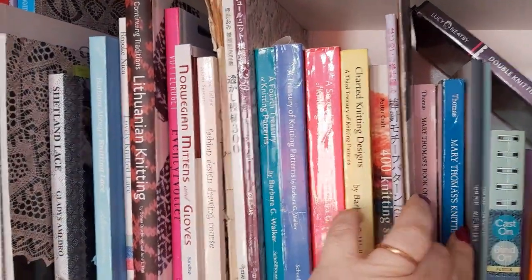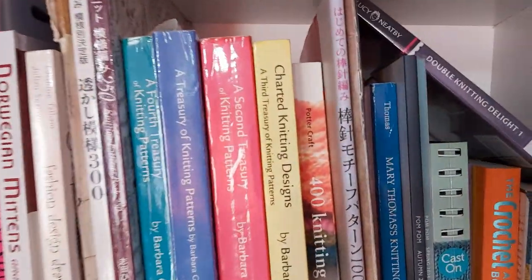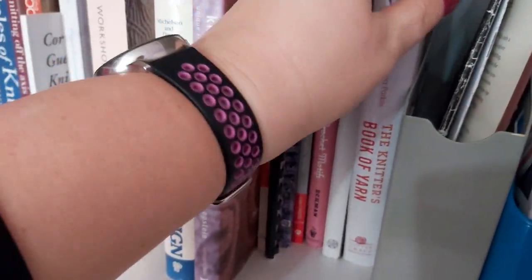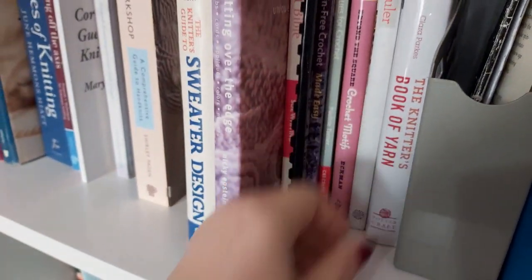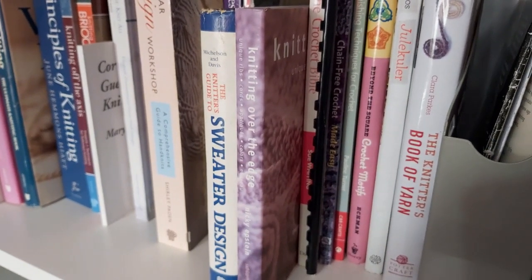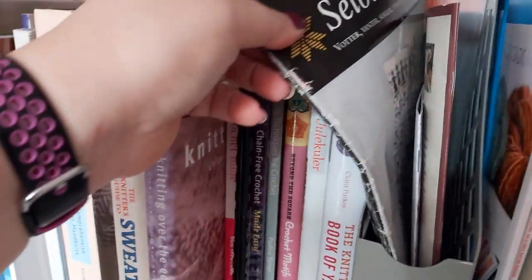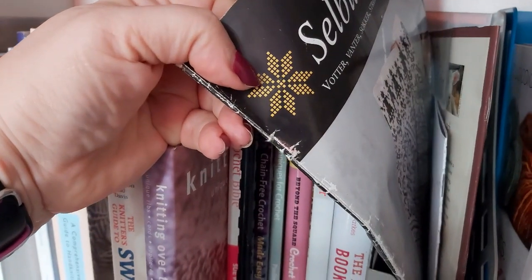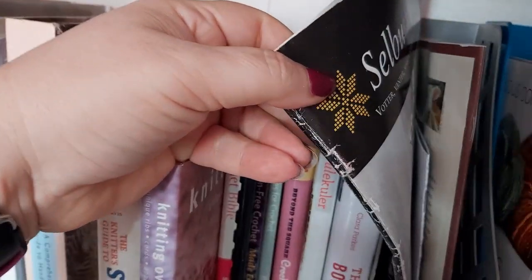A book on different cast-ons and cast-offs, and then three little handbooks on knitting. I've also got a Double Knitting Delights DVD by Lucy Neatby, which I haven't looked at for years. On this shelf we've got The Knittiest Book of Yarn written by Clara Parks — a very comprehensive book about yarn, quite useful when you first start designing. I've got a little book on spinning. We've got a Norwegian Selbustrik pattern book with different patterns based on Selbu mittens in Norway — mittens, socks, hats, scarves, knee-high socks, different things like that.